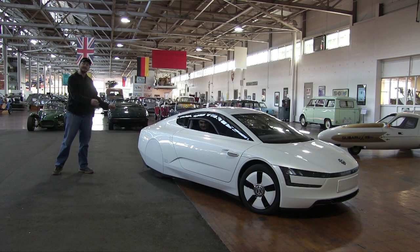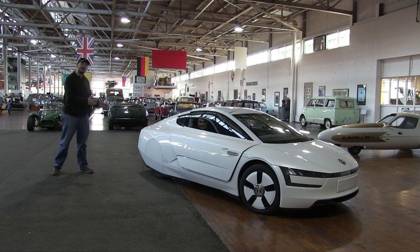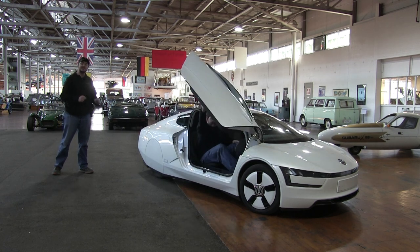This lovely silhouette of a car is a limited production run halo car made by Volkswagen called the XL1. What makes it a halo car isn't that it has ultra performance or maximum speed — what makes it a halo car is that it's ultra efficient.